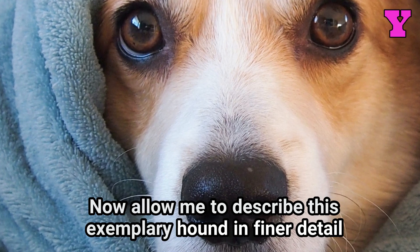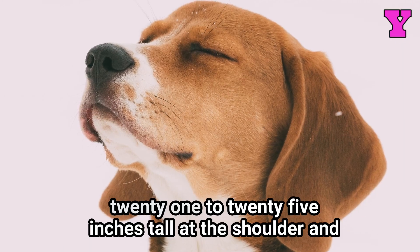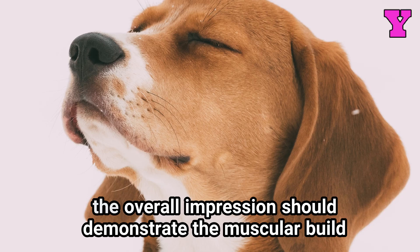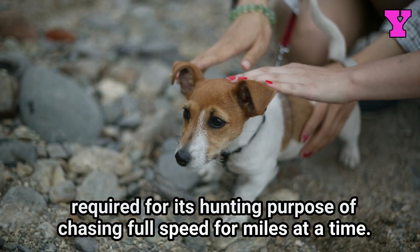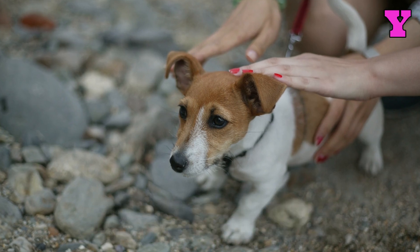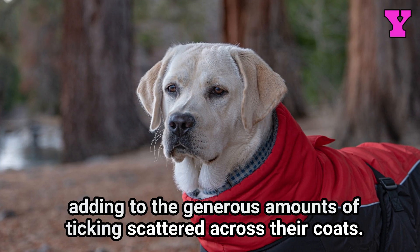Now allow me to describe this exemplary hound in finer detail so you can fully appreciate the functional beauty of its form. The American Foxhound is a medium to large-sized breed, ranging 21 to 25 inches tall at the shoulder and weighing anywhere from 40 to 65 pounds as an adult. Despite the variation in size based on males and females, the overall impression should demonstrate the muscular build required for its hunting purpose of chasing full speed for miles at a time. The head is long and narrow, featuring wide drooping ears designed to pick up scents drifting on the wind. Large brown or hazel eyes prevail, although eye color can vary. The muzzle is straight and tapered, often speckled, adding to the generous amounts of ticking scattered across their coats.